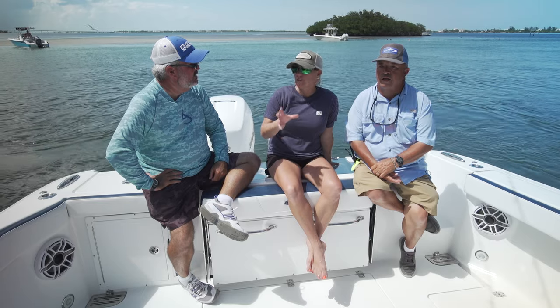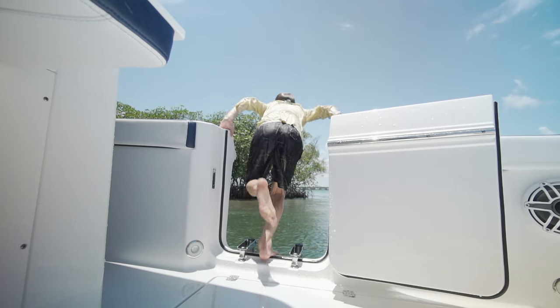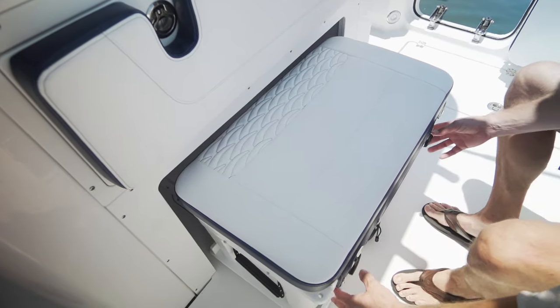Bells and whistles — there's so much going on here. I can't wait to get into this boat and just dig around and find out what all these cubbies are, the coolers, and where they have everything placed. This boat looks like it's got it all.